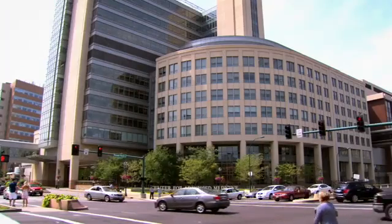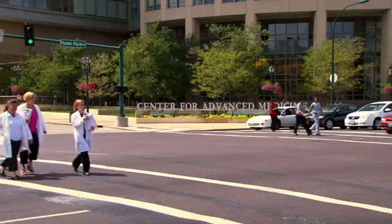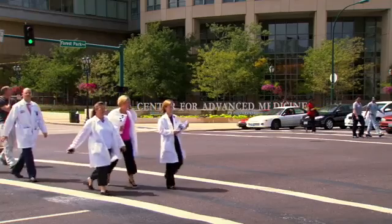Researchers at Siteman Cancer Center are now looking to TLM in the removal of larger tumors. A recent study shows promising results — a 92 percent disease-specific survival rate for stage 3 or 4 oropharynx cancer. We're delighted with this result because we don't see these numbers from chemoradiation studies.